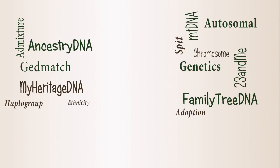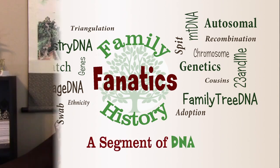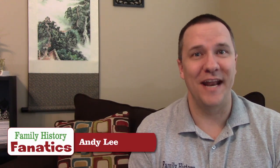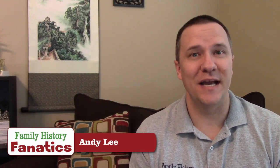So you've tested your DNA and now the companies are telling you that you have all these matches. Well, how many of them are you actually related to? Howdy, I'm Andy Lee with Family History Fanatics and this is a segment of DNA. Today we're going to talk about how many cousins you can expect to actually find through DNA testing.